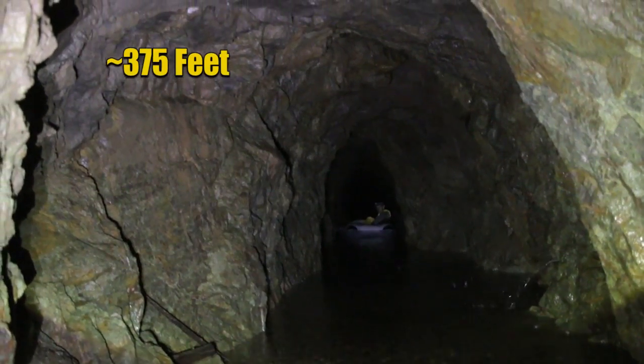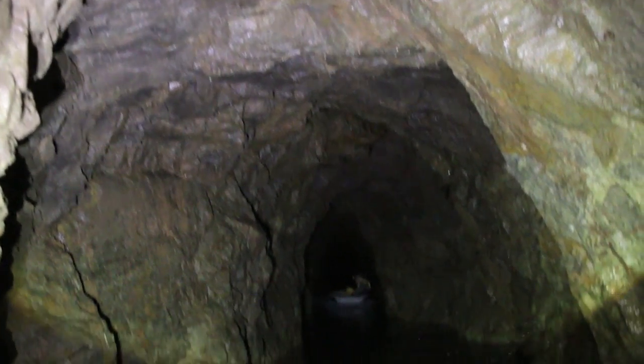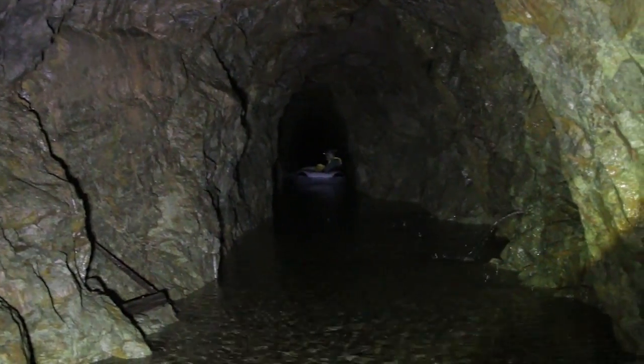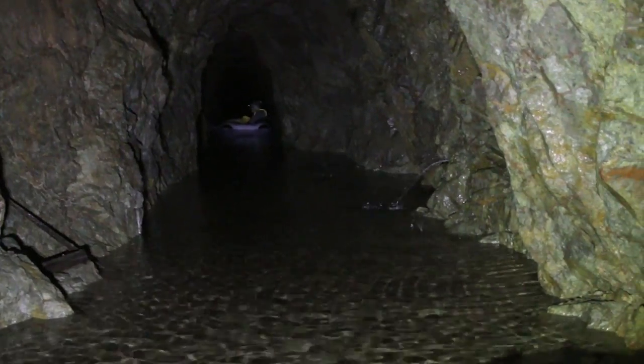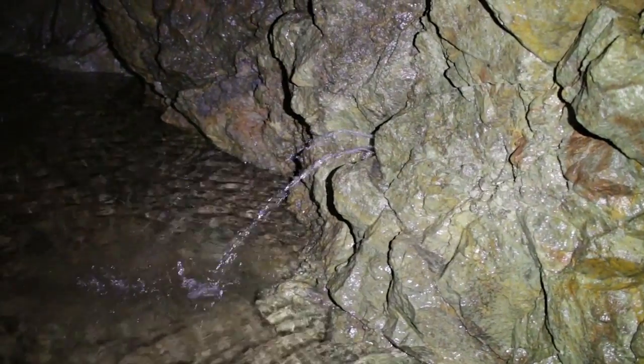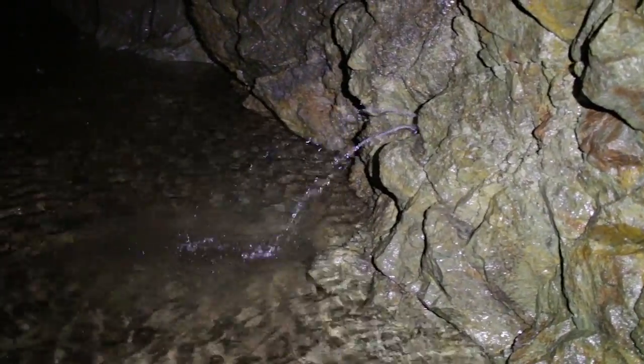We're about halfway in. As you can see, it doesn't really change much — it's just a constantly straight and long adit. But here at this point you can hear some water. Here's the source of the noise: a spring shooting out of the side of the wall.